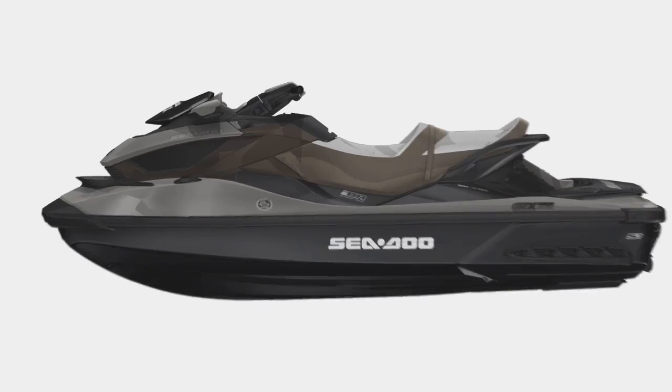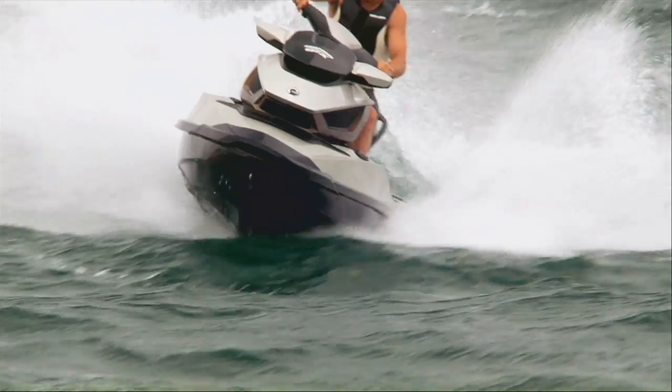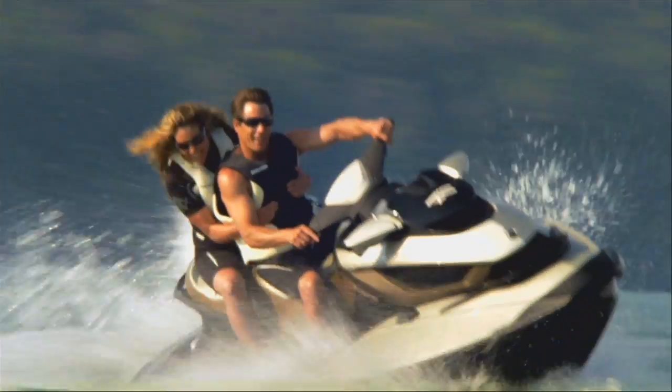Using a rocker switch conveniently located on the handlebar, you can change the suspension from firm to soft with just one touch. You can adjust on the fly for changing conditions or your own personal riding preferences.